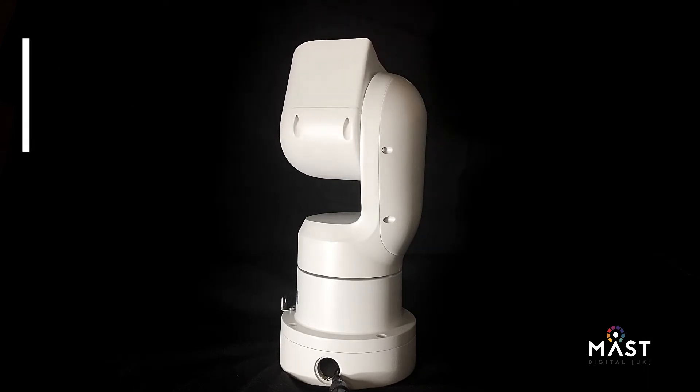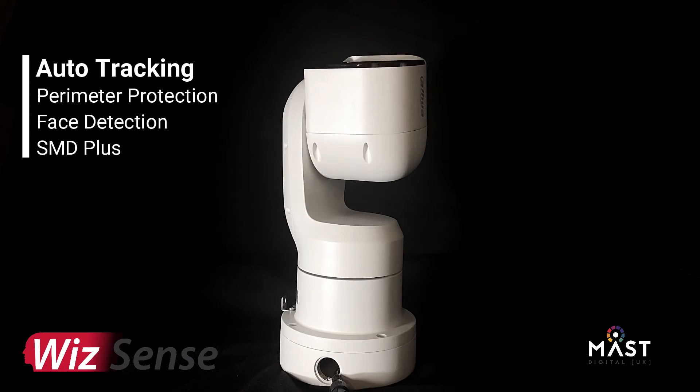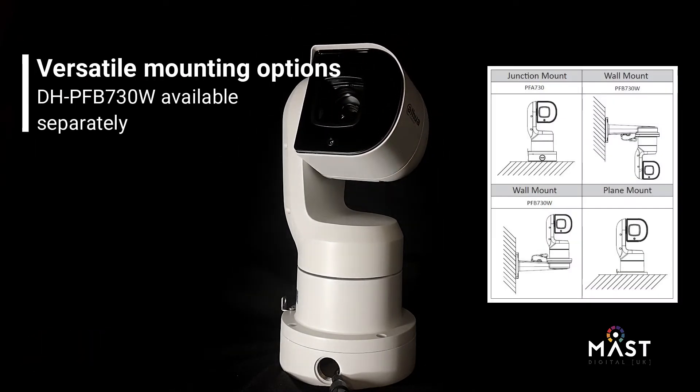This PTZ also has WizSense technology, so has smart features such as perimeter protection which includes intrusion and tripwire, as well as smart motion detect, face detection and smart tracking.